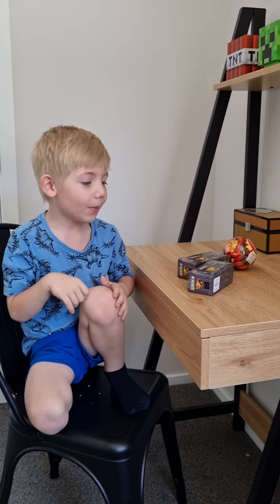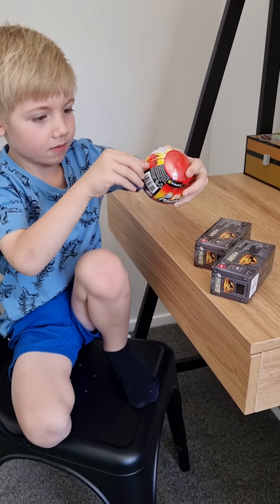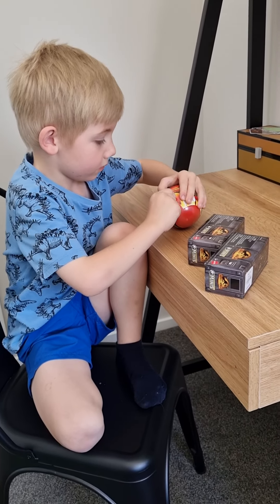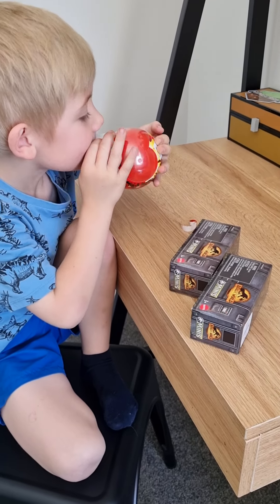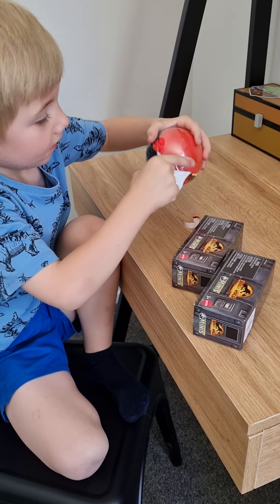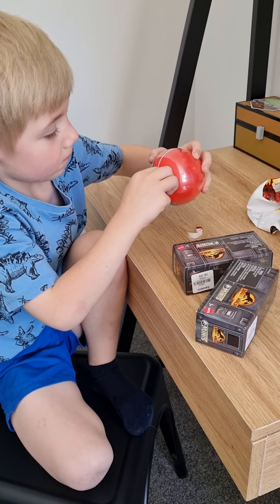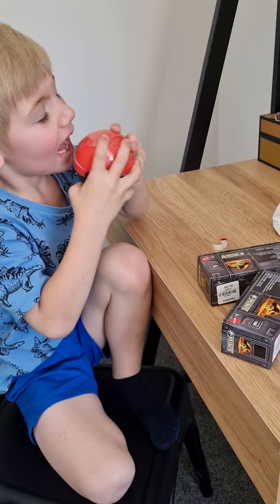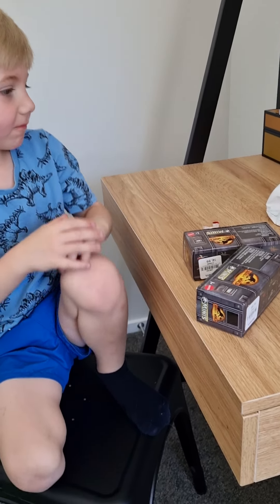Hi guys, welcome back to another video today. I'm opening these — first I'll open this one. Thank you.